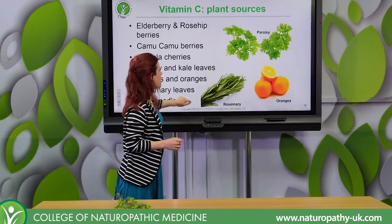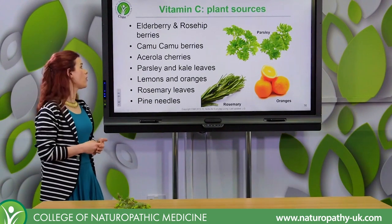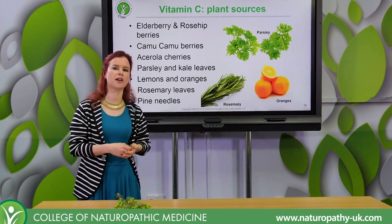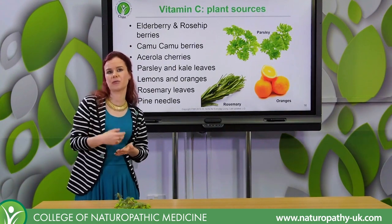Some of my favourite vitamin C foods include elderberries — any kind of berries really, but elderberries are great — and also rosehip. With the elderberry and the rosehip, if you use those as a food source of vitamin C, you get all those other immune modulating, immune supporting, and anti-inflammatory components as well.